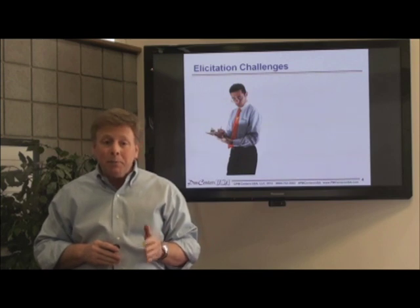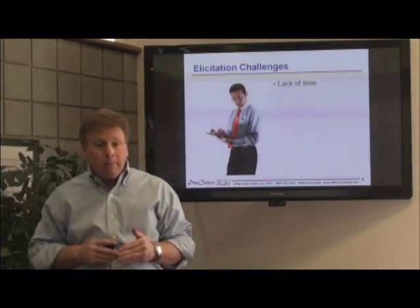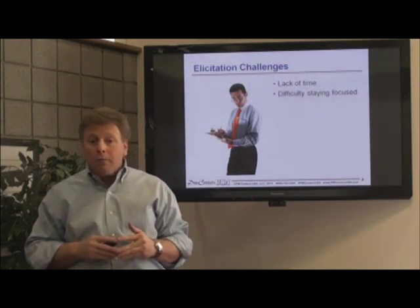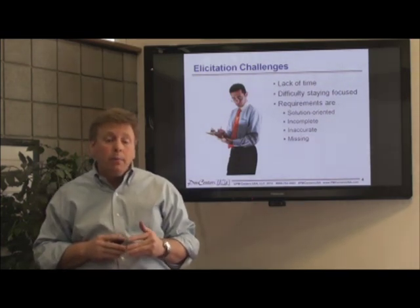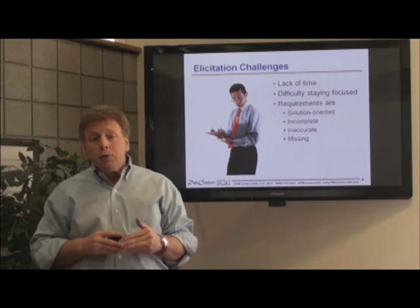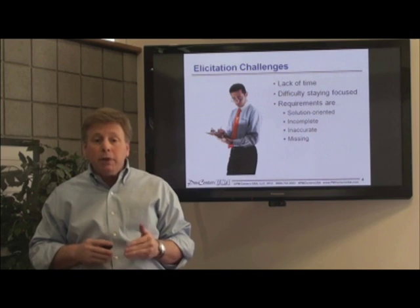Now, interviewing may seem simple enough, but stakeholders don't always have time to meet with us, and many have difficulty staying focused, which can cause the conversation to become solution-oriented rather than focusing on the requirements that describe the goals and objectives of the project. These issues may lead to incomplete, inaccurate, or even missing requirements.